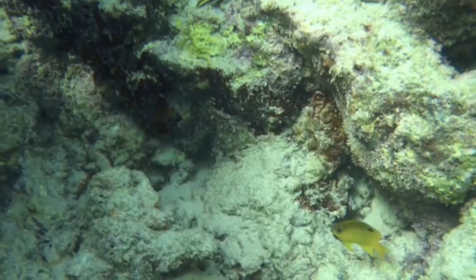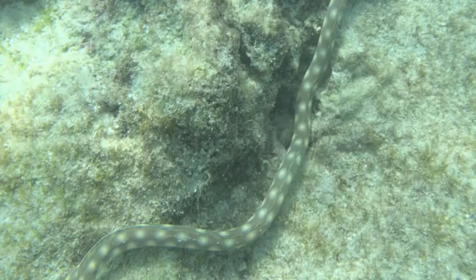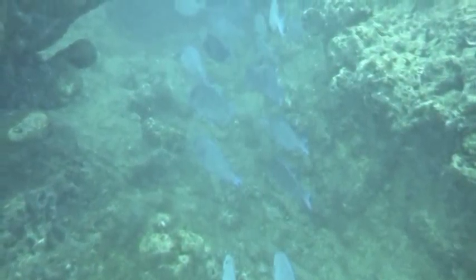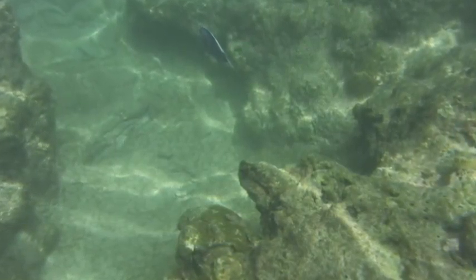Since it is located in a protected area, the reef is less at risk of being damaged by human activity, such as boat traffic. Nonetheless, Bel Air's Reef is located in shallow water and very vulnerable to damage by wave action.